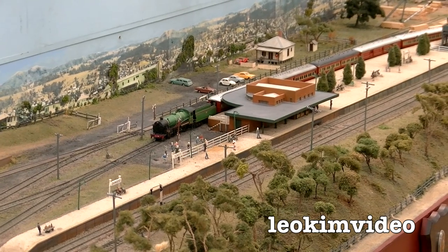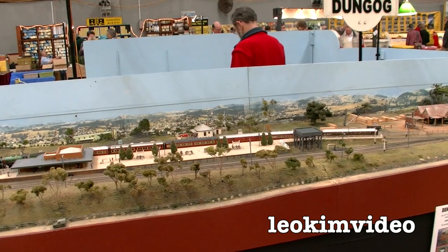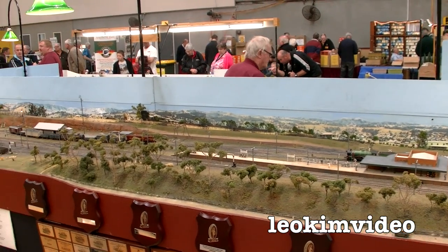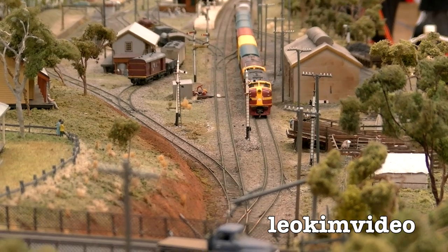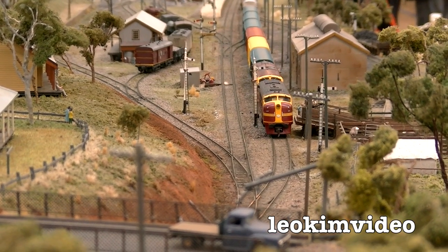This display is a HO gauge layout representing the station of Dungog, which is about 80 kilometres north of Newcastle — that's Newcastle in Australia, not England — on the main northern coast railway line to Brisbane. For much of the 20th century, Dungog had a small locomotive depot and it played an important role in running the trains on the north coast line.